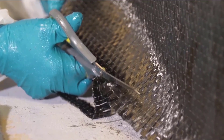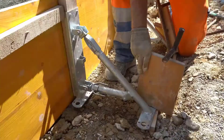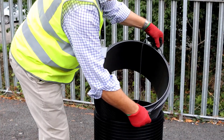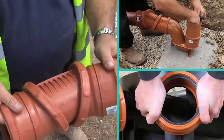In recent years, construction technologies have surged to unprecedented heights, revolutionizing the way we build and innovate. From advanced materials to cutting-edge machinery and digital tools, the construction industry is witnessing a transformative era.